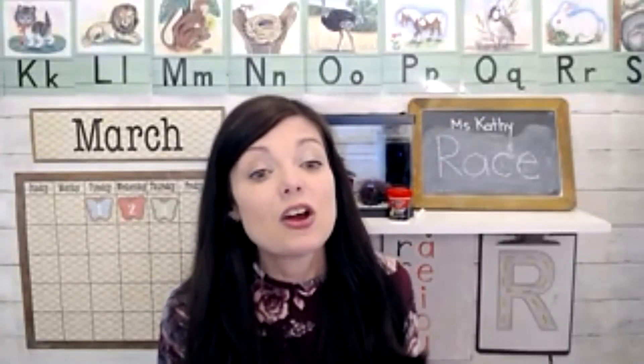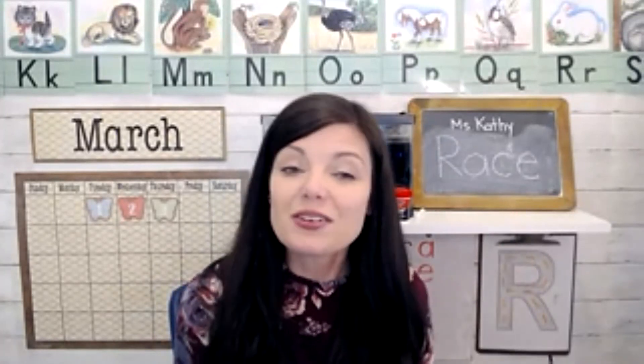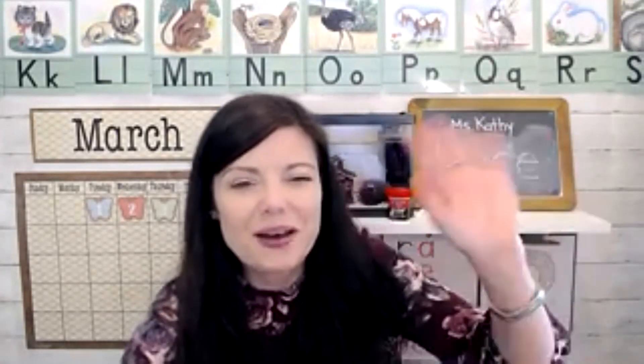I hope you've had some fun today getting some ideas for R is for Race. I'll see you next time for another Letter of the Day Ideas video. Goodbye!